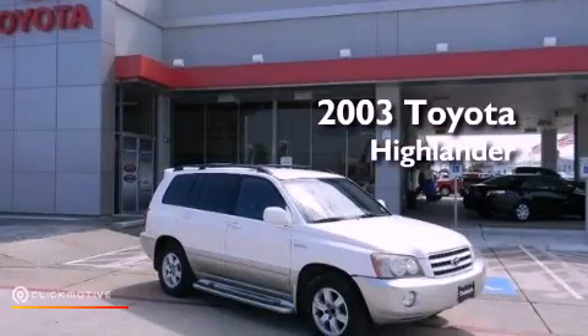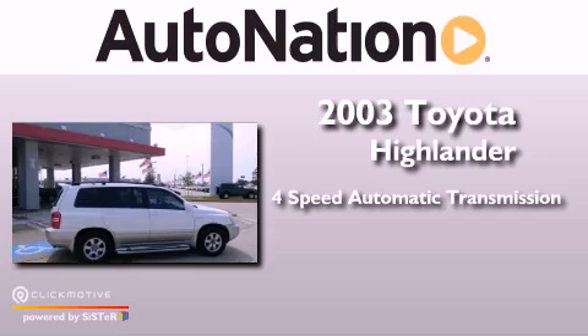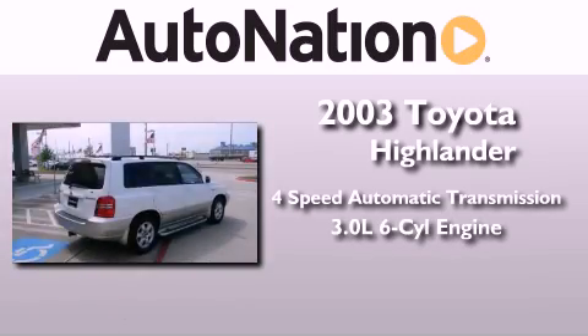This is a 2003 Toyota Highlander. This crossover has an automatic transmission and a 3.0-liter V6.